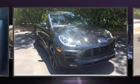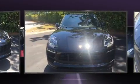Load your family into the 2017 Porsche Macan. Porsche made sure to keep road handling and sportiness at the top of its priority list.